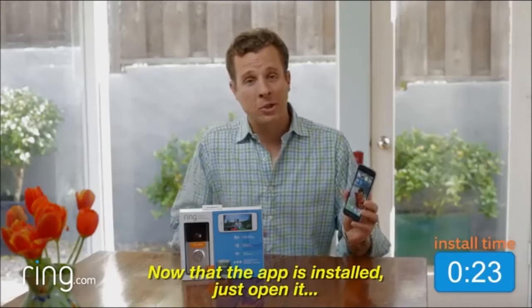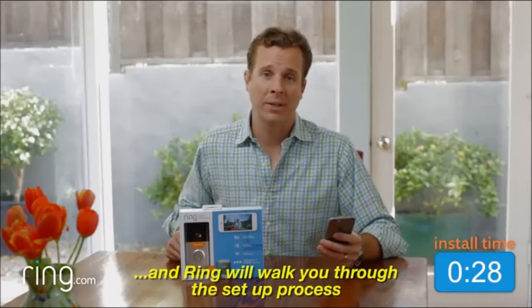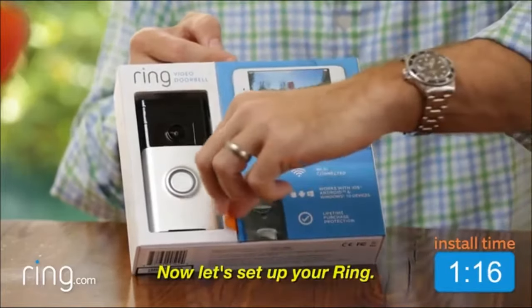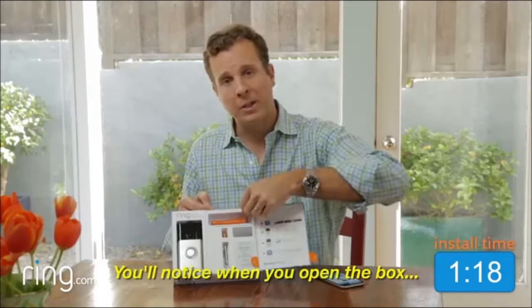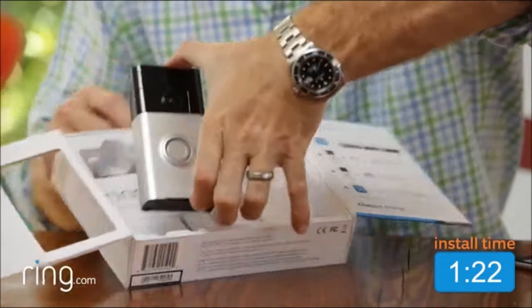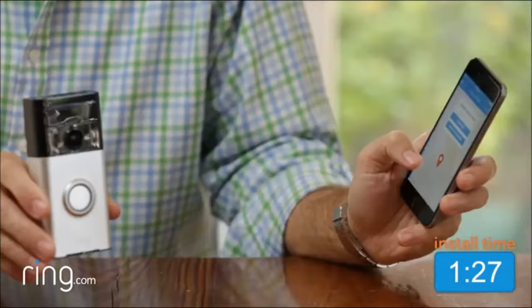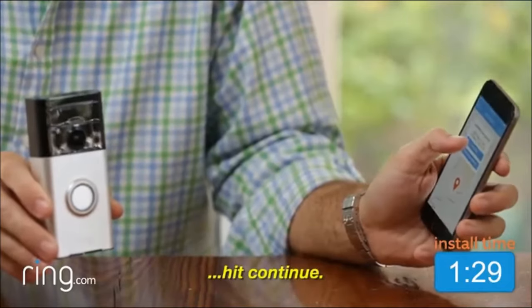Now that the app is installed, just open it, click on Setup a Device, and Ring will walk you through the setup process. Now let's set up your Ring. You'll notice when you open the box that all the tools are included for installation. Just grab your Ring and now pair it to the phone. I'm going to call this one Front Door. It's going to show you which address you're at. Hit Continue.